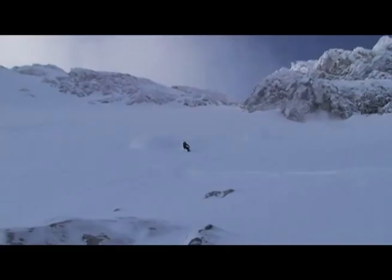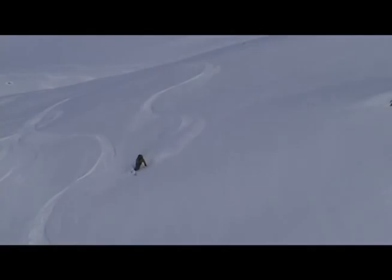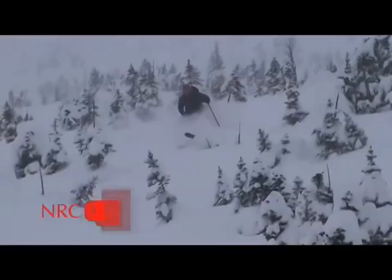Out of the 6,300 feet we toured, 4,000 of it was amazing, 500 feet of it was okay, and 1,800 feet of it was pretty crappy. But hey, it's early season. We had some great turns. Frank, feeling the best he's felt in nine years.